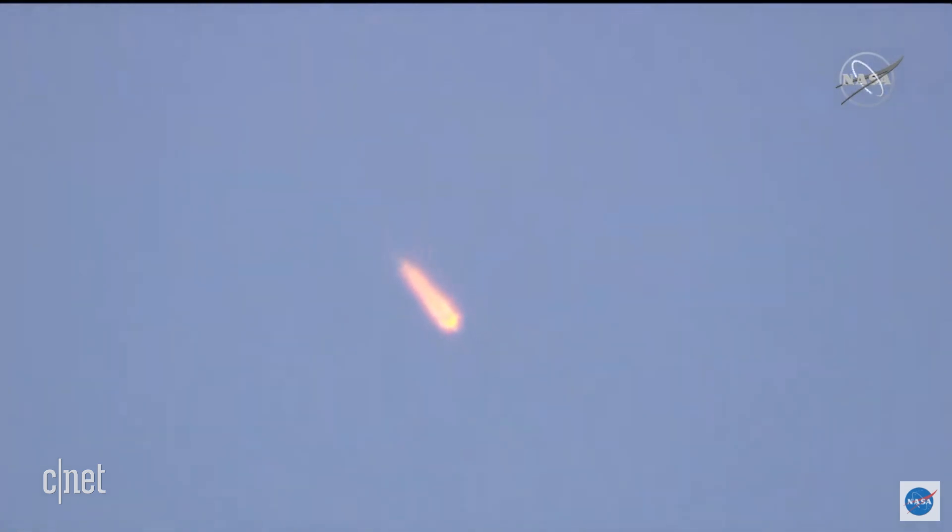90 seconds into flight. The flight thrust is working nominally. We confirm we are feeling well on board. The vehicle is continuing to retreat from view, already traveling well in excess of 1,100 miles per hour.